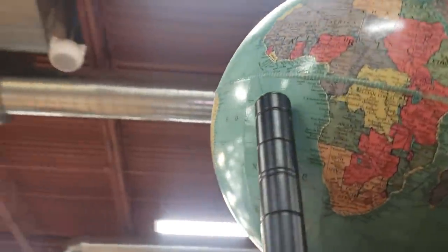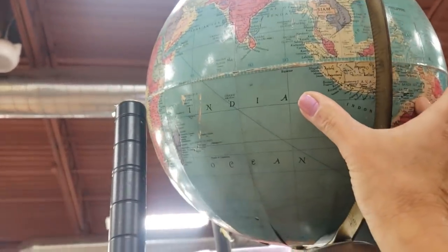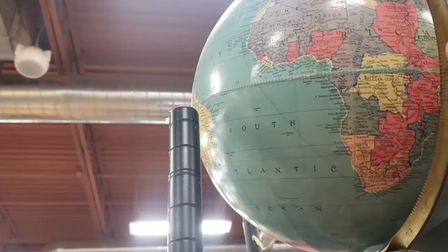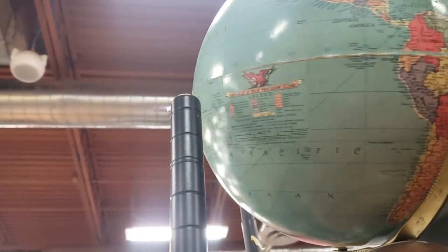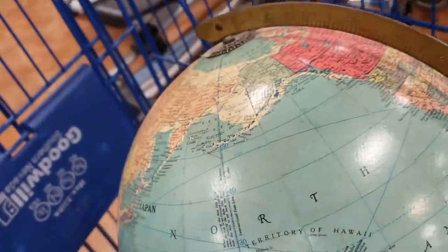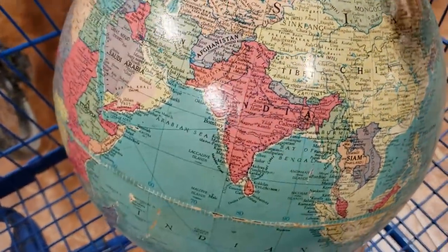Right at the top on the end here is a vintage globe. Globes are really fascinating because you can tell their age from the names of some of the countries. For example, Iran used to be Persia, Istanbul used to be Constantinople, and Ghana used to be the Gold Coast. They changed their names at certain times, so depending on how these countries are labeled, you can tell just about when the globe was made.